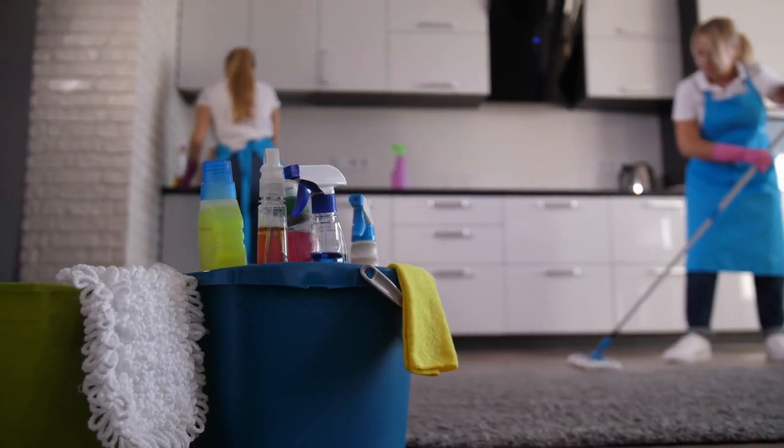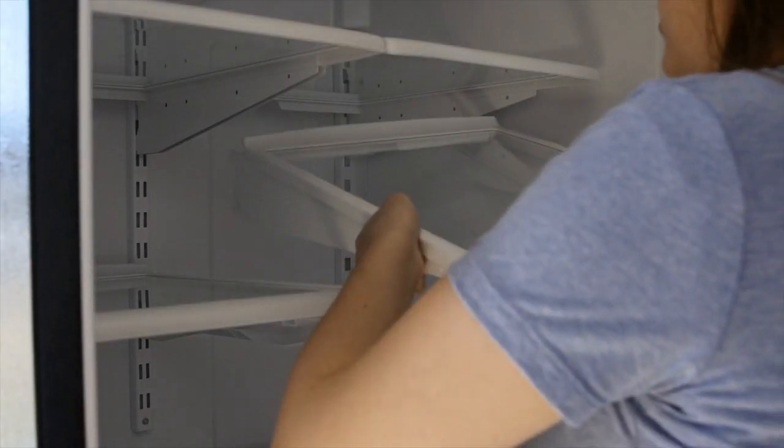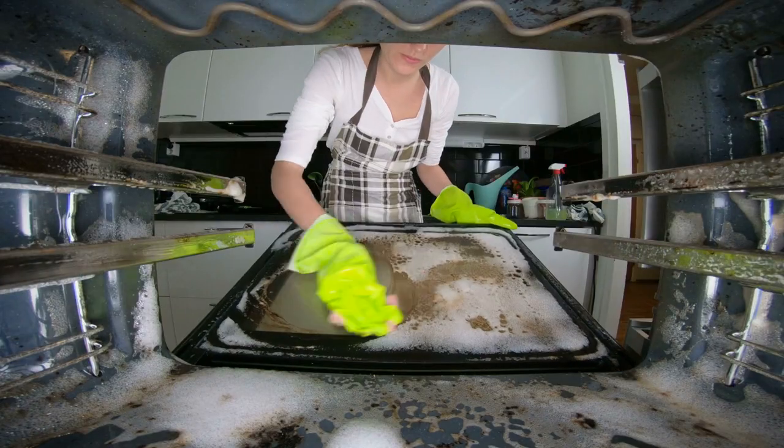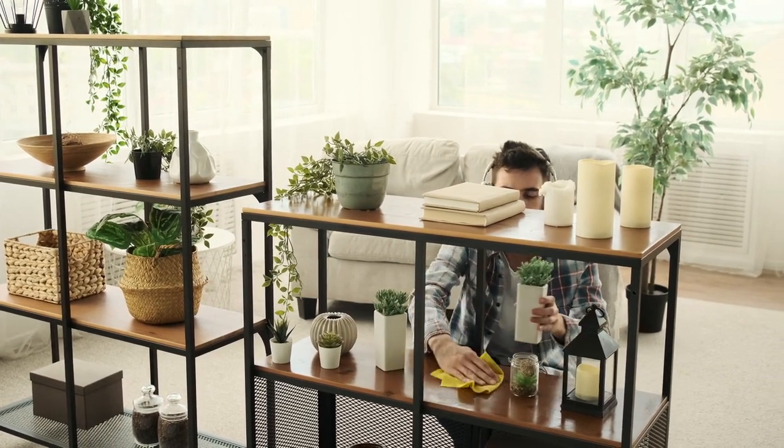Tip number four: clean thoroughly. A thorough cleaning is essential for creating a pristine environment. Pay attention to often neglected areas such as the inside of your refrigerator, oven, and microwave. Believe it or not, buyers often open these appliances. Don't forget to dust window blinds and wipe down baseboards. Go room by room and use a Mr. Clean Magic Eraser to remove scuffs from the walls and doors. You'd be surprised that after using one of these, you might not have to paint that door after all. A squeaky clean home communicates that it has been well cared for.